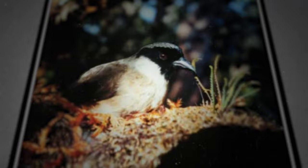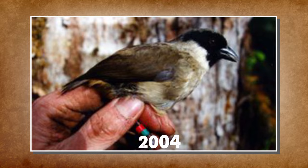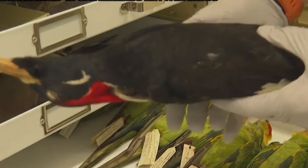In a breeding attempt, a captured male died in 2004, leaving uncertainty about the remaining two birds' sexes. Extensive surveys since 2004 failed to locate any Po'ouli, leading to a probable extinction. Various factors, including habitat loss, diseases, and invasive species, contributed to their decline.